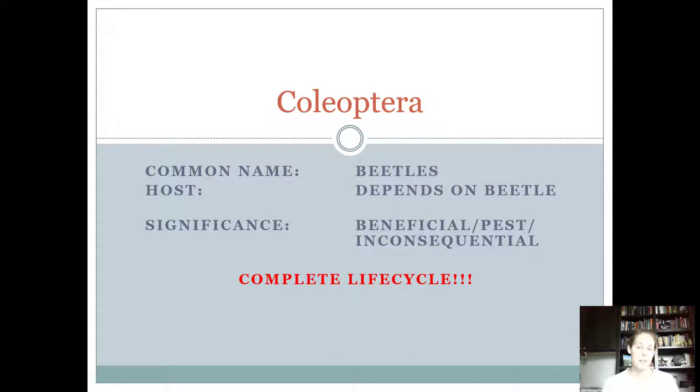All right, 4-H'ers, now we're moving into the order Coleoptera, and this presentation is going to cover Coleoptera that juniors, intermediates, and seniors need to know.